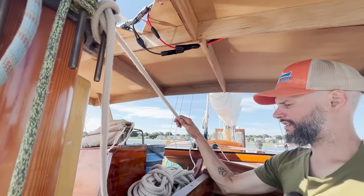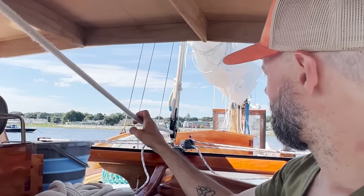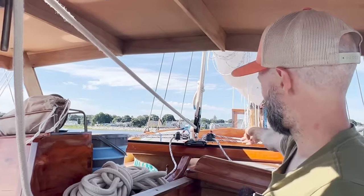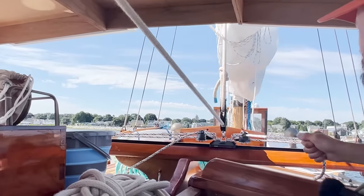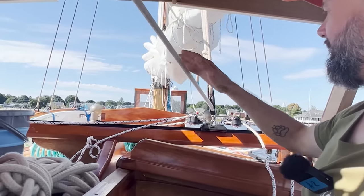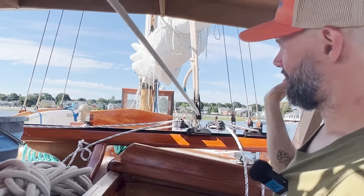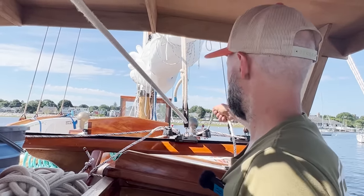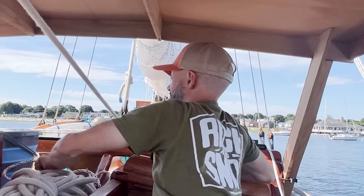On the long to-do list for the main, this is the main sheet traveler and it needs to be adjusted a bit. Right now it works fine because we don't have a screen in here, but we need an opening for these lines to go through, or we need to reroute the lines and set this up a little differently — which is what we're going to end up doing. We just haven't got around to it yet.